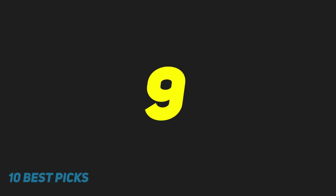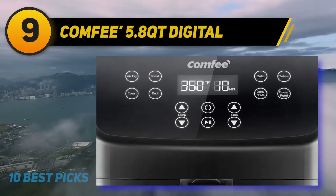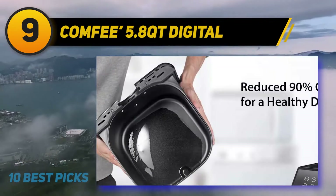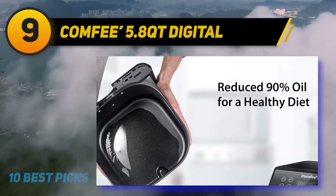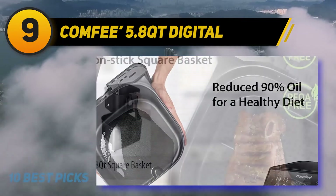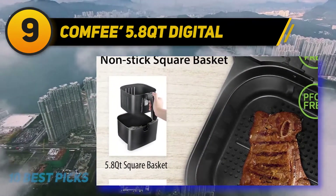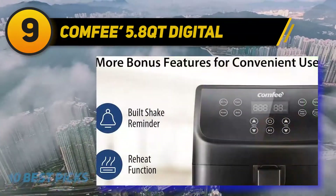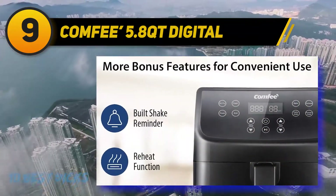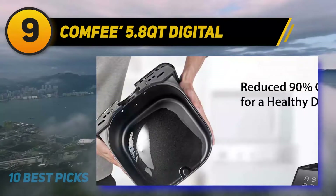At number nine: the Comfy 5.8 Qt Digital. Using less oil is a feature that most air fryers will have, but there are only a few that can cook food items without using any oil at all — and this fryer is one of those few. This product is capable of cooking loads of items without any oil, and for some items you will need only 90% or even less oil. There are also eight built-in presets to manage the temperatures.